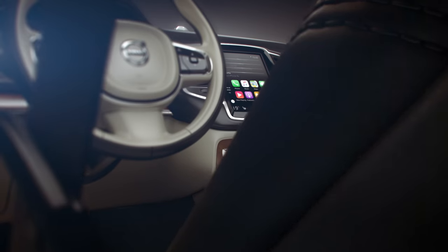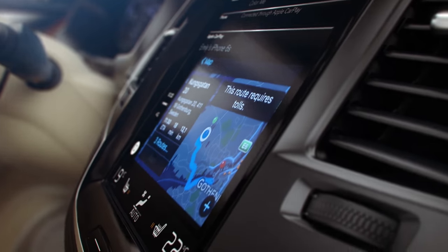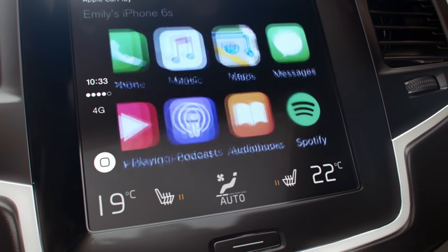Or use the center touch screen to access maps and navigation in the same environment and manner as you're used to, without being distracted or losing sight of what's important in your car.